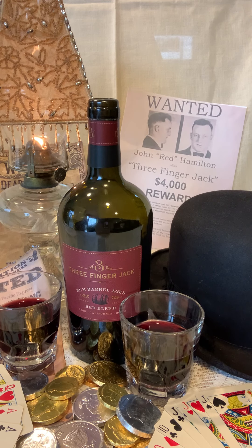Consisting mostly of Merlot and a blend of Syrah, Petit Syrah, Tannat, and Tempranillo, Three Finger Jack's Red creates aromas of char, vanilla bean, boysenberry preserves, and nutmeg spice.